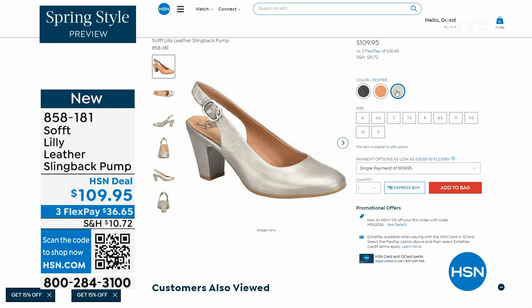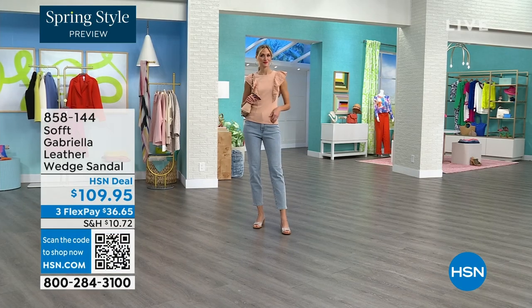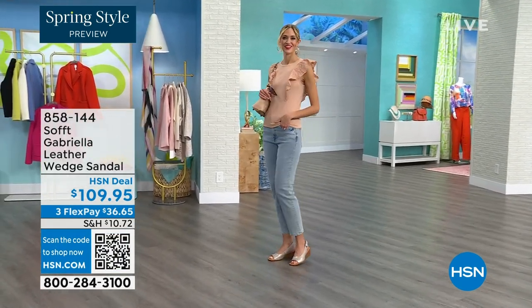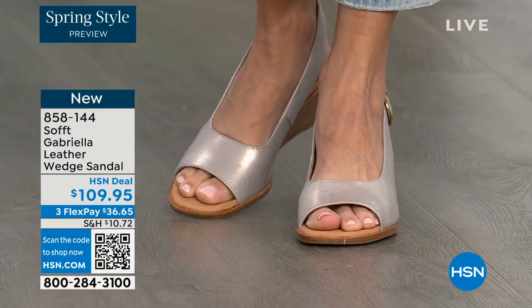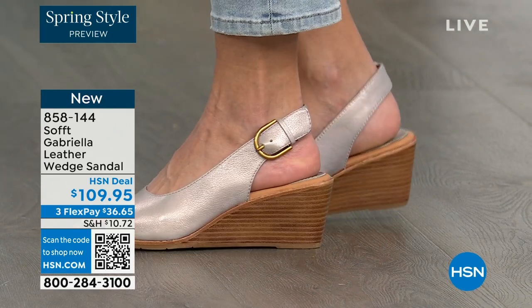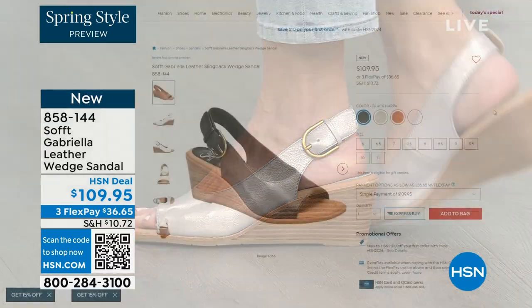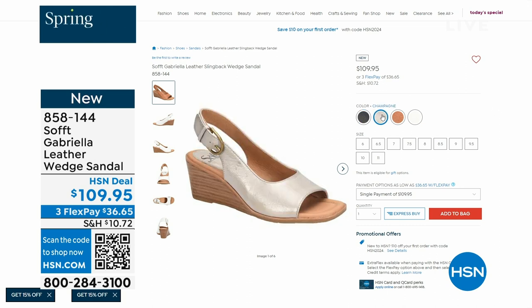We also have the Gabriela leather wedge sandal coming up. This is brand new — a launch for us here at HSN. Maybe you liked the other one but you say you like your toes out. A wedge you can never go wrong with. You're seeing them in the champagne color. They also come in white, black, and a luggage which is a beautiful tan. Aren't these stunning?